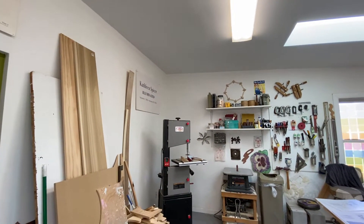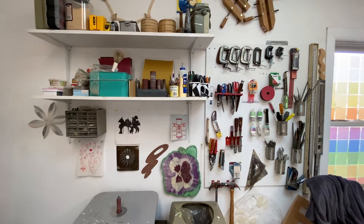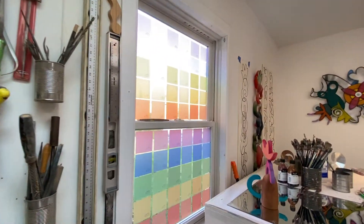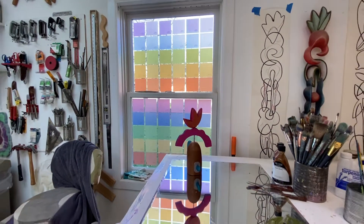Here's my wood supply, my bandsaw, my oscillating spindle sander, and a lot of little hand tools over here. I put this PET film on the window so that I still get great light but I get privacy, especially at night when I'm working in here and the light's on.